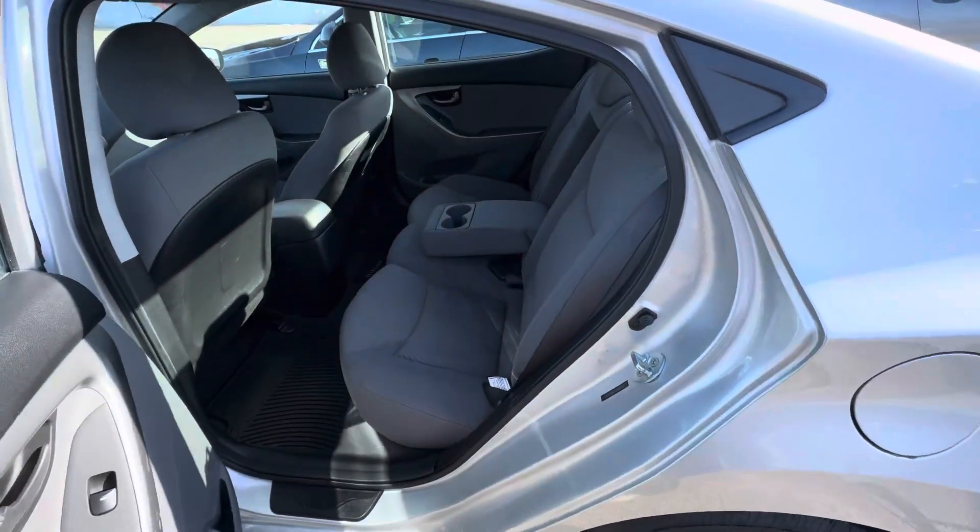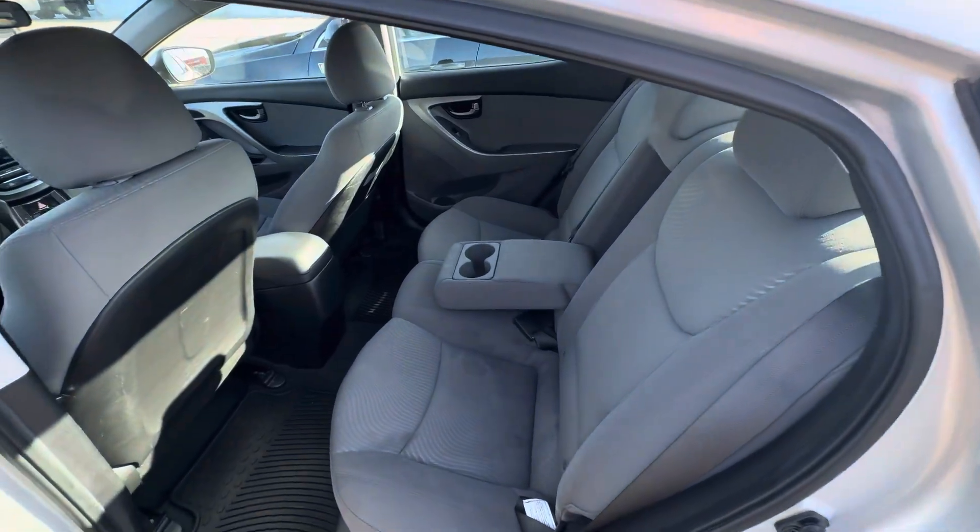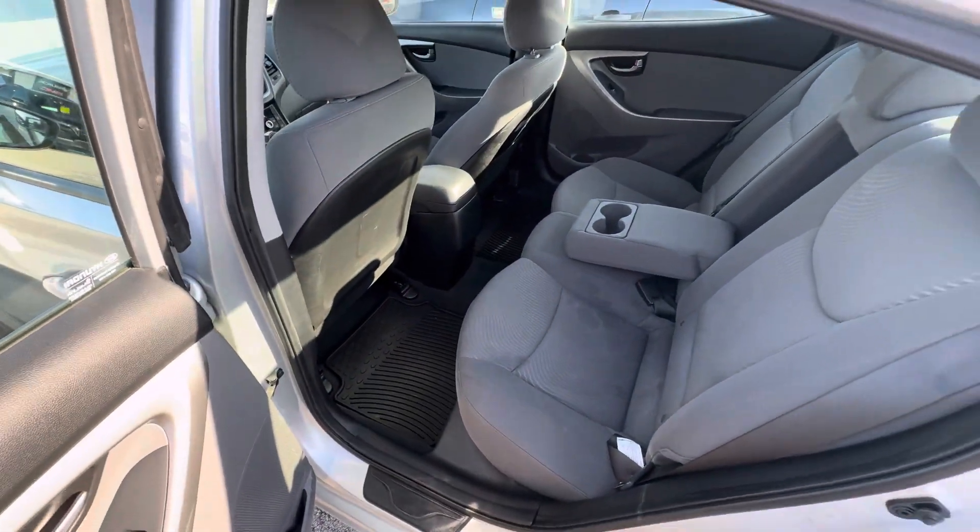This is what the back seat looks like. You do have your cup holders in the middle, and you do have four liners for the front and rear.